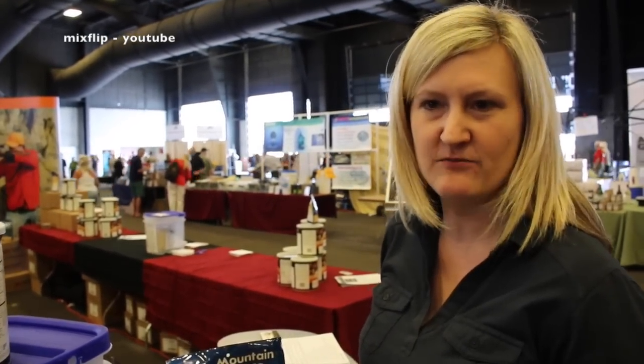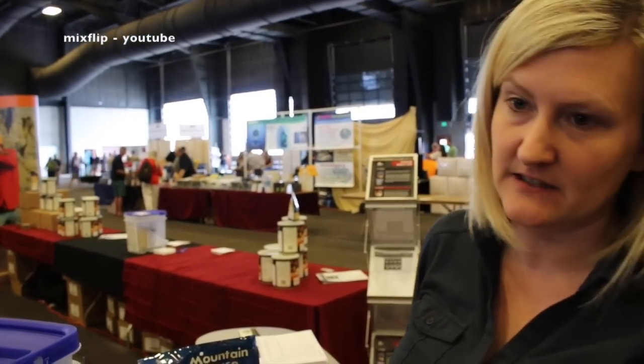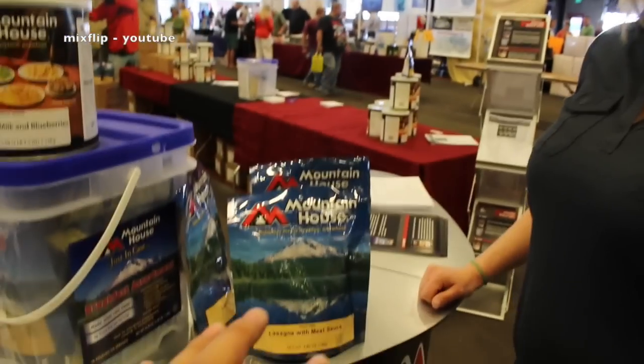We give it a shelf life, but these can exceed that by far. I personally have tried pouches that have been over 25 years and they're just as good as the day we manufactured them. I've heard some people say that after you go past the shelf life you can still eat it but it just may not be as nutritious — is that true?